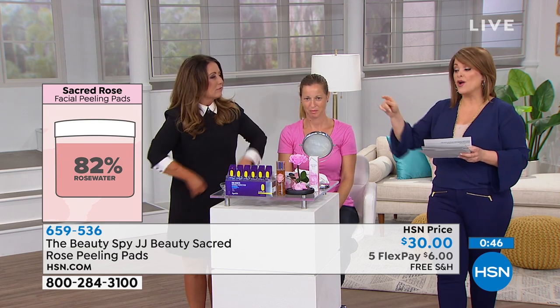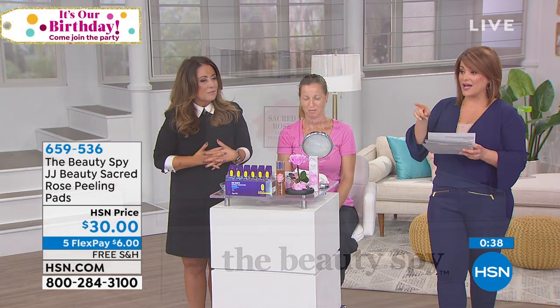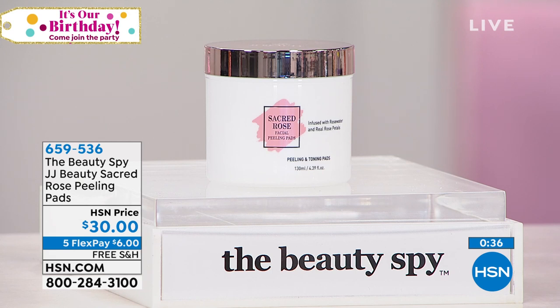Some people can't handle harsh exfoliating anymore — that's where these come in. Gentle 82% rose water and rose ingredients, 60 pads today, a two-month supply. It's $6 on five flex pay — remember, all beauty is on five flex. These are the days to try it. Six dollars and free shipping — and definitely add the essence.